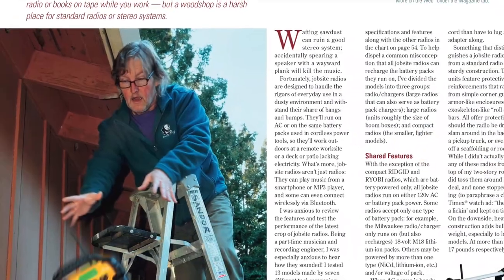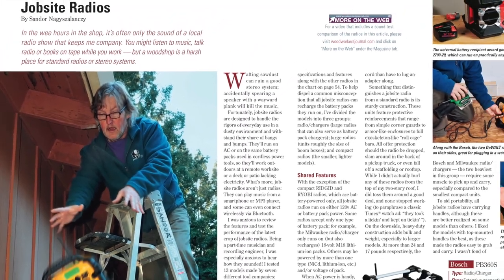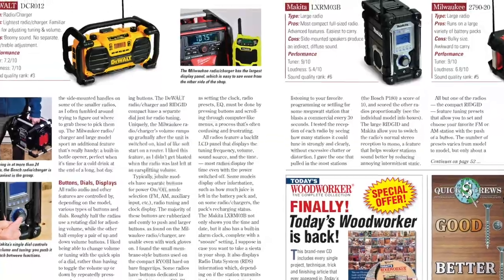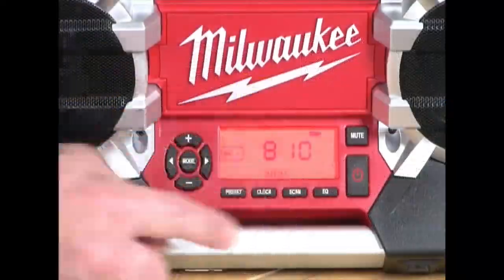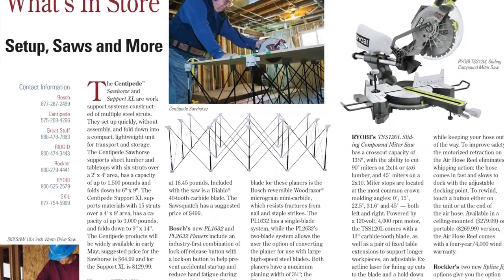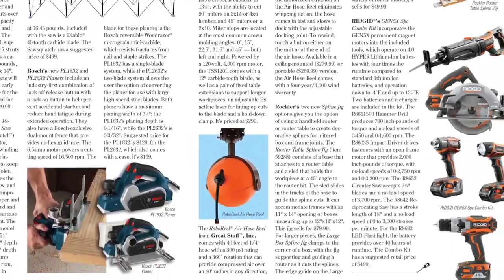Or maybe dad would be happier in the shop with a better sound system. If so, Shondor Natsalansi is rounding up the latest job site radios in our shop tests this time. He takes a close look at 13 different models and breaks them down by features and audio performance. Shondor also provides a helpful sound test comparison in a new More on the Web video for June. Remember, you can find even more gift ideas for dad in our What's in Store section of the new issue too.